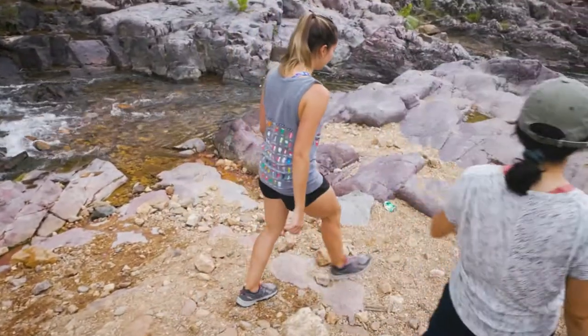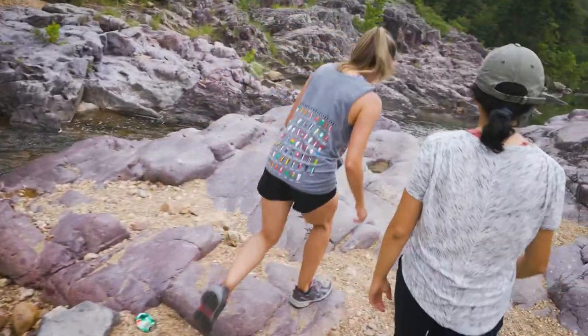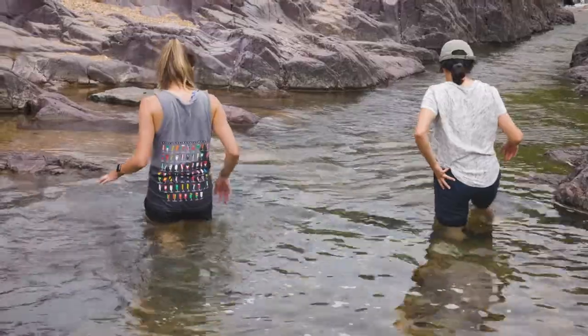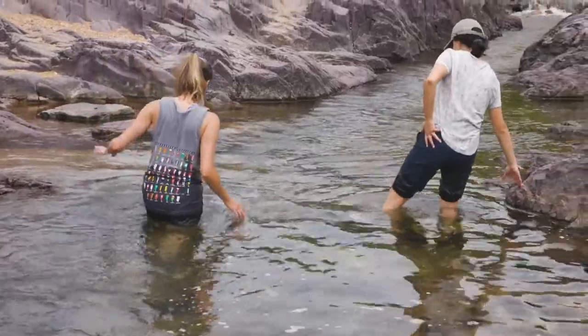Johnson's Shut-ins is a really good place to study that because of how it looks. It features very unique rock formations where you can walk rock to rock along a very large stretch of river, and then there are three separate pools that are very popular for wading and swimming.